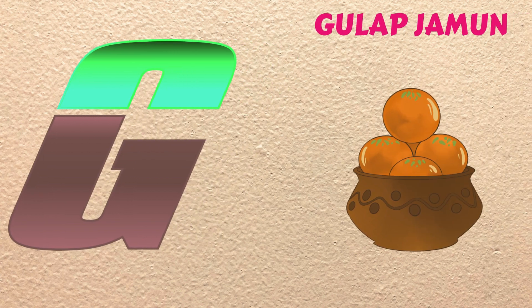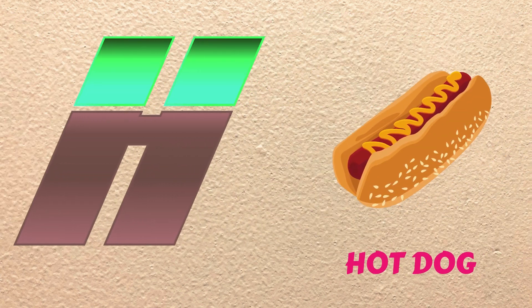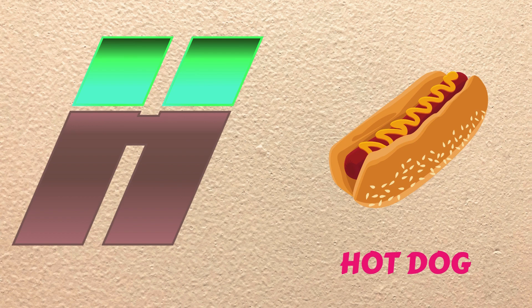G is for Gulab Jamun, guh, guh, Gulab Jamun. H is for Hot Dog, ha, ha, Hot Dog.